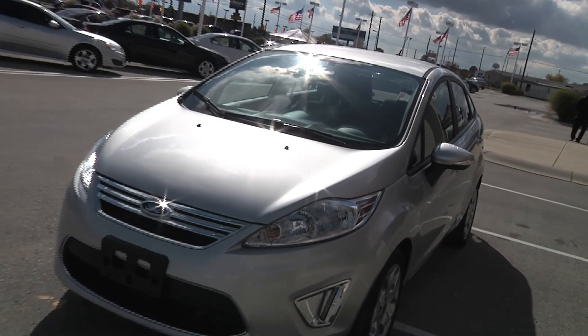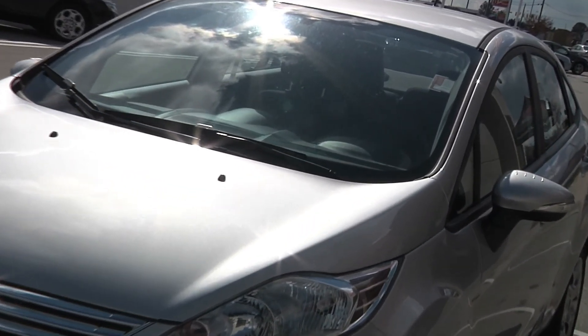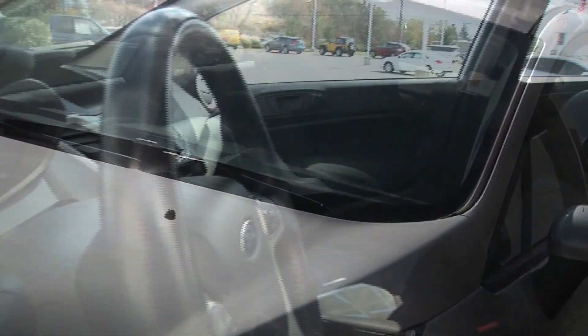Hello and welcome to Sharp Cars. I'm Herman and today we're going to be taking a look at a 2011 Ford Fiesta SEL model. Silver in color, black interior with cloth insert.